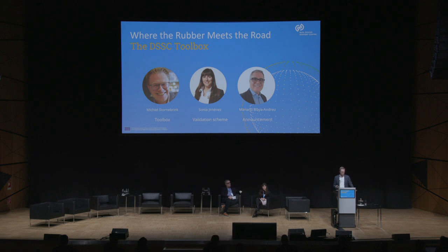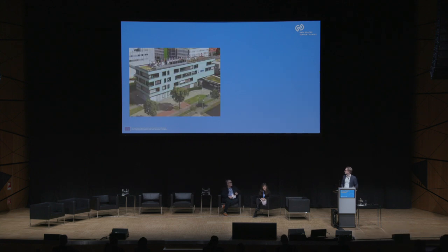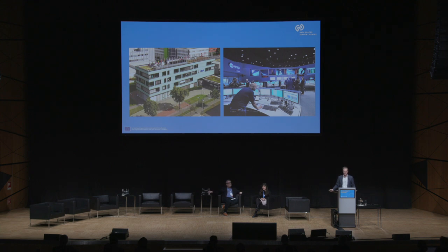But before I start with that, I want to ask the question: does anybody recognize this building? It's actually here in Darmstadt. This is an office of the European Space Agency — specifically, this is where the European Space Operations Center is located.